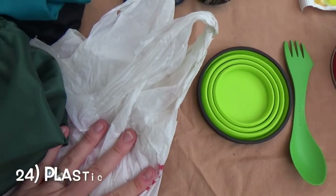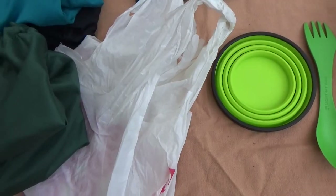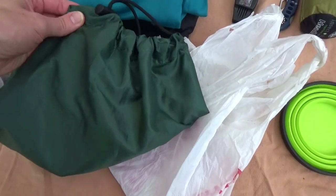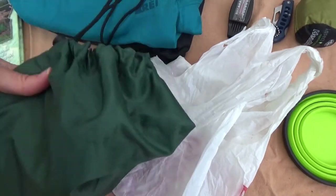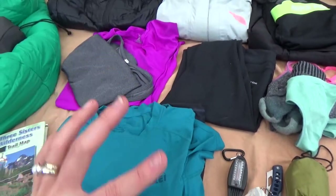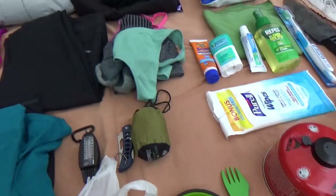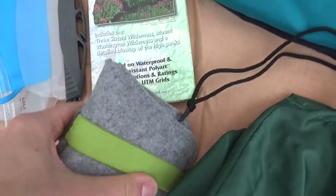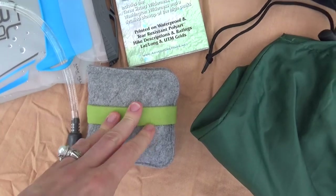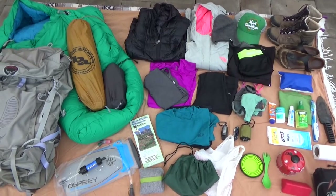You're going to want extra plastic bags to carry out your trash. Stuff sacks are also nice to stay organized — Sea to Summit makes really nice lightweight ones. You can put all your clothes in one stuff sack, toiletries in another, cook items together, and so on. I also have a backup charger — the Leepow charger; it's not particularly lightweight but it works. And don't forget to take your map.